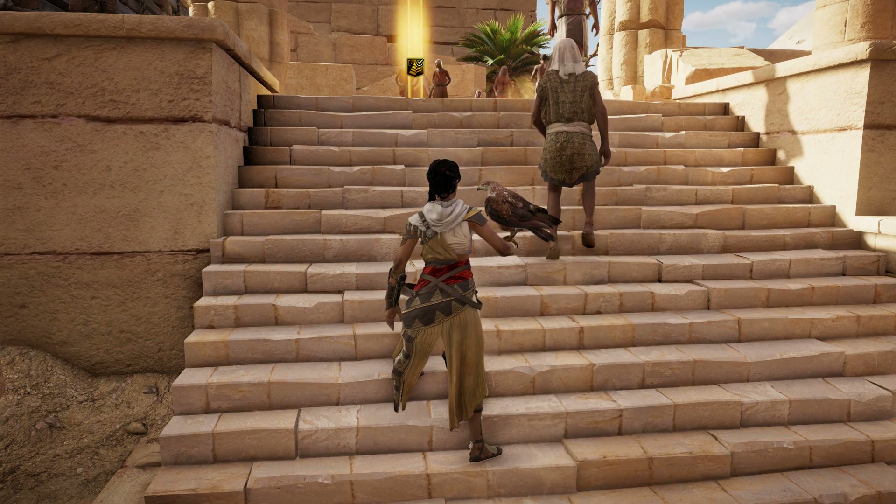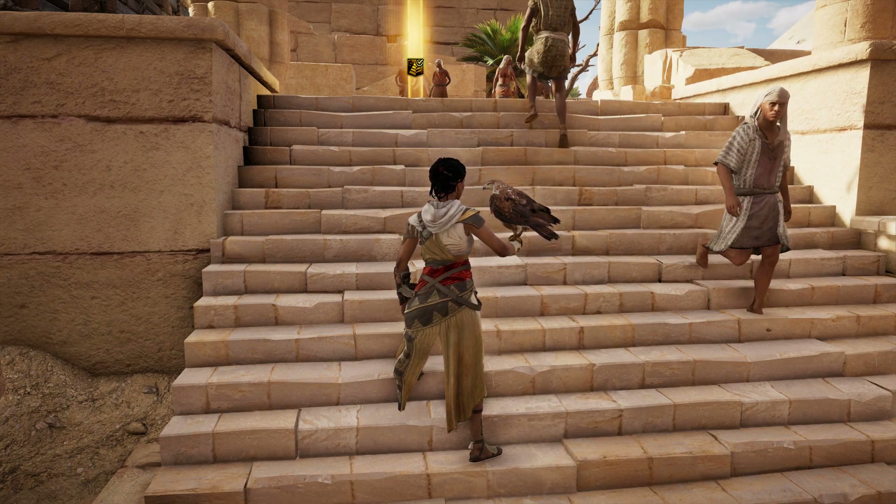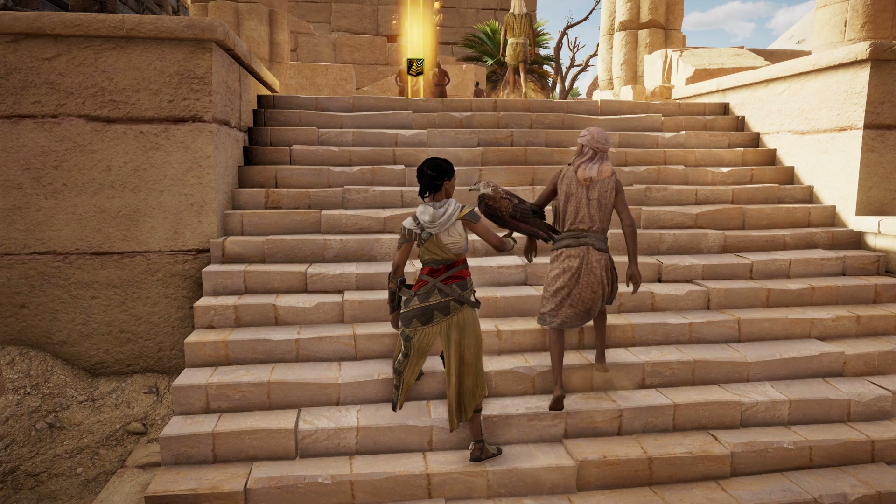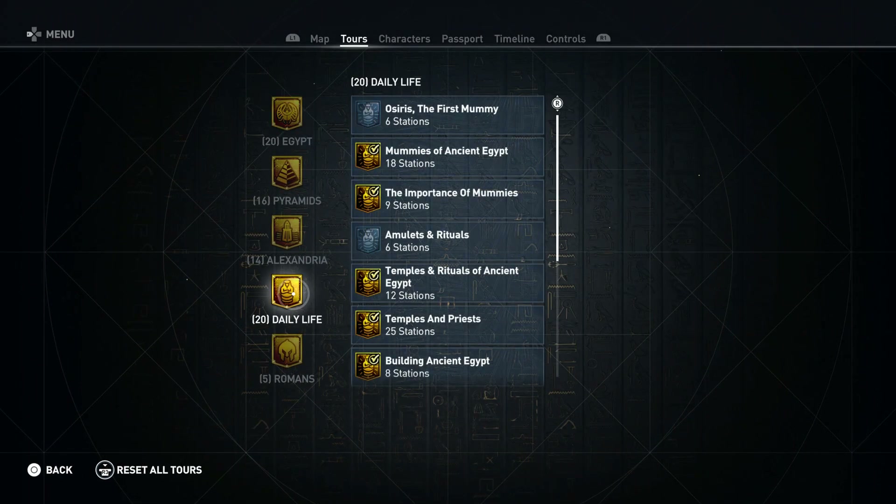Hey everyone and welcome back to Assassin's Creed Origins Discovery Tour. On this video we're doing the tour Oil in Ancient Egypt, and this one is in the daily life category.